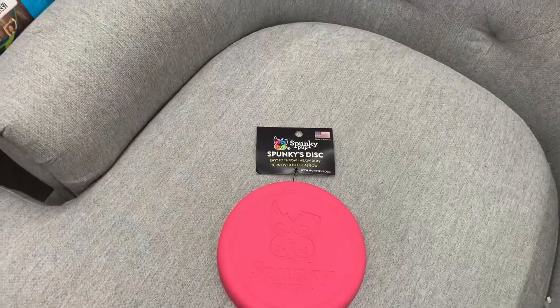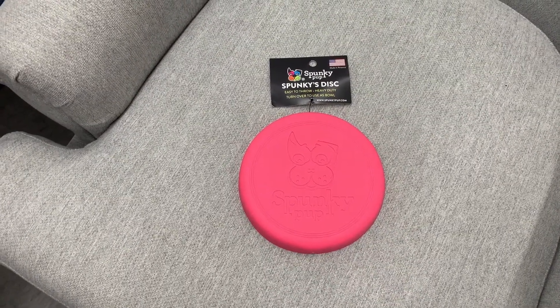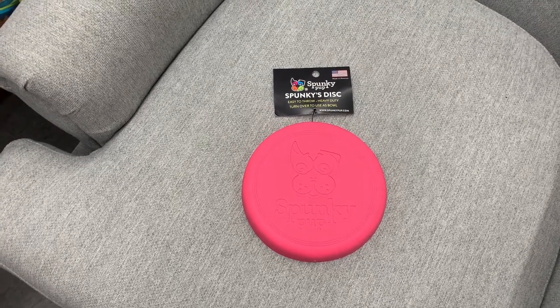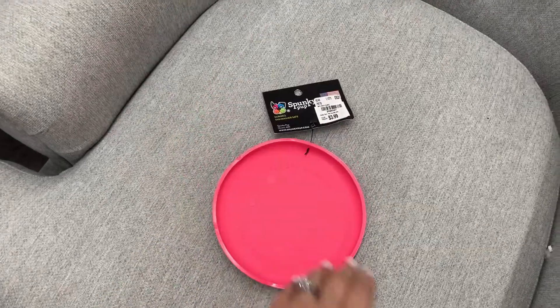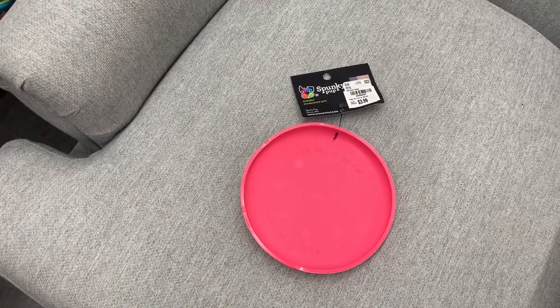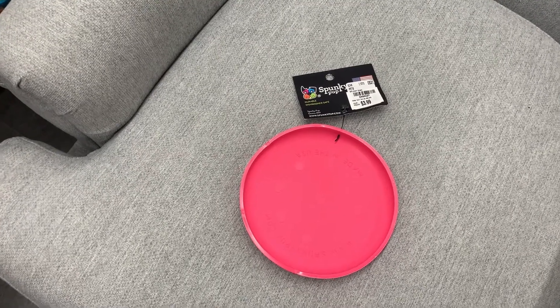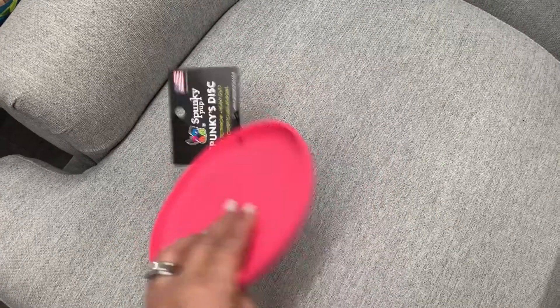So this is a Spunkies disc — it's genius. It's a Frisbee, easy to throw, and then you turn it over and it becomes a bowl for $3.99. Dishwasher safe, it's like silicone. Oh, this is adorable. I like that.